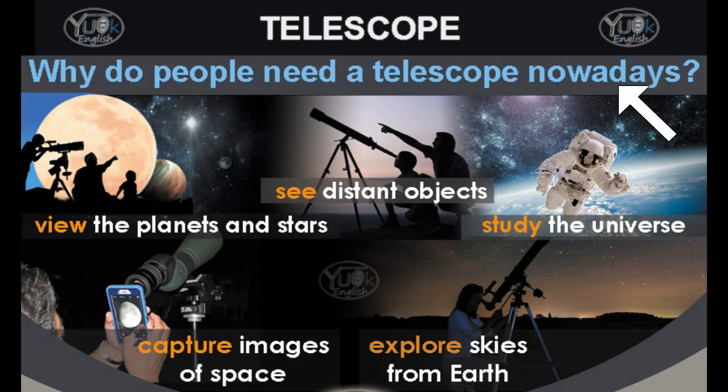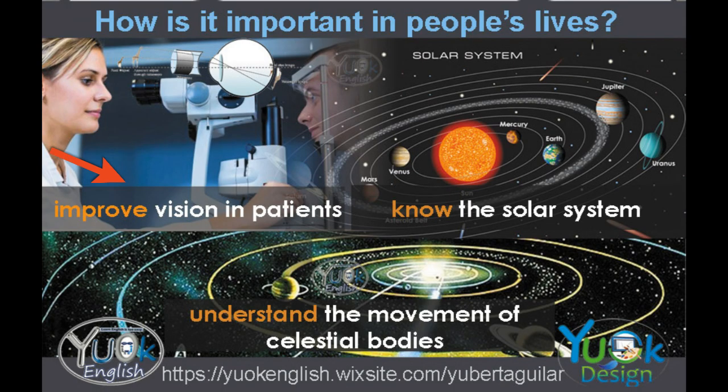Why do people need a telescope nowadays? To view the planets and stars, see distant objects, study the universe, capture images of space, explore skies from Earth, improve vision and patience, know the solar system, and understand the movements of celestial bodies.